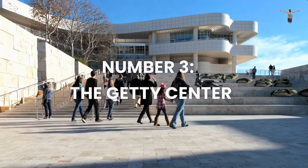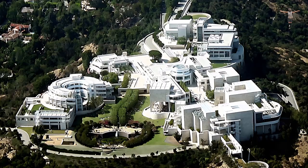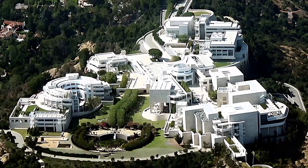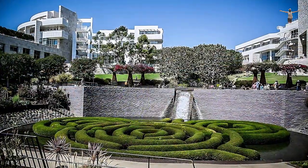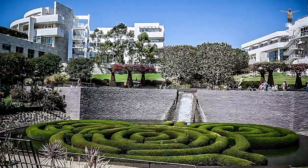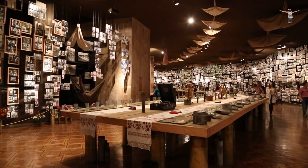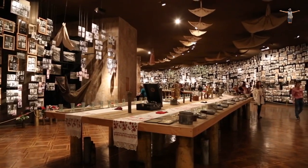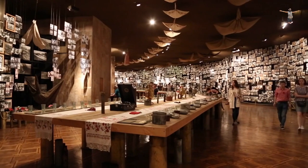Number 3: The Getty Center. The Getty Center is an art museum located in the Brentwood neighborhood of Los Angeles, known for its impressive architecture, stunning views, and extensive art collections. The museum features collections of art ranging from pre-20th-century European paintings to contemporary works, including sculptures, drawings, manuscripts, and photographs.